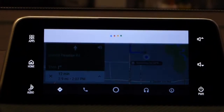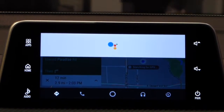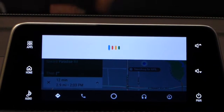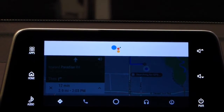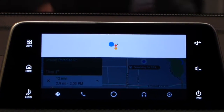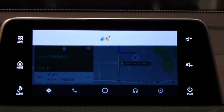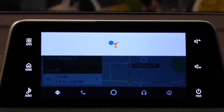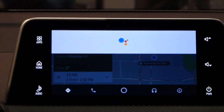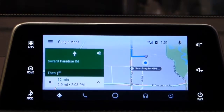Hey Google, remind me to talk to Jessica. When do you want to be reminded? Say a time or location. At work. Your reminder for work is ready: talk to Jessica. Do you want to set it? Yes. So I don't need to write it down on a sheet of paper, I don't have to remember myself. Reminder saved.